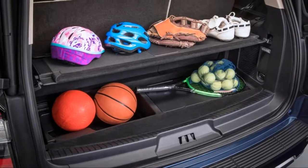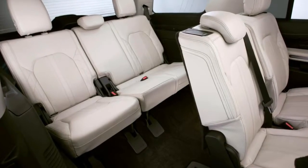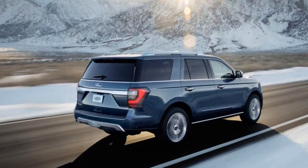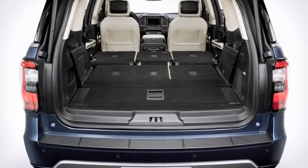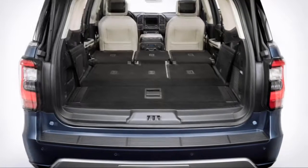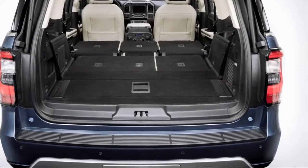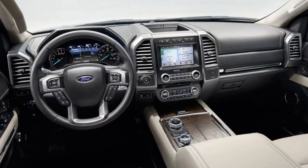A continuously variable damping suspension is now available, offering three modes: comfort, normal, and sport — alongside electric power steering. The adaptive suspension bolsters the Expedition's reputation for riding and handling better than a substantial number of its rivals. The new adaptive dampers are only offered on the most expensive trims, but for 2017 they are now standard on Platinum models.